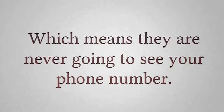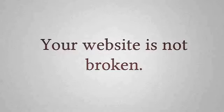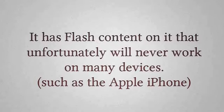Which means they are never going to see your phone number, and you've lost that customer forever. It's not your fault. Your website is not broken — it has Flash content on it that unfortunately will never work on many devices, such as the Apple iPhone.